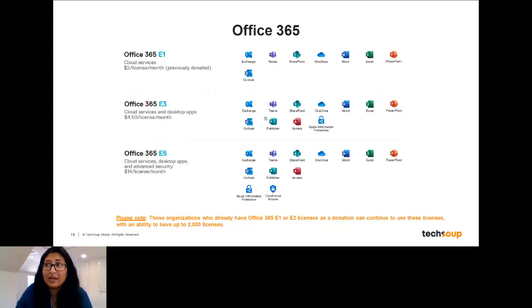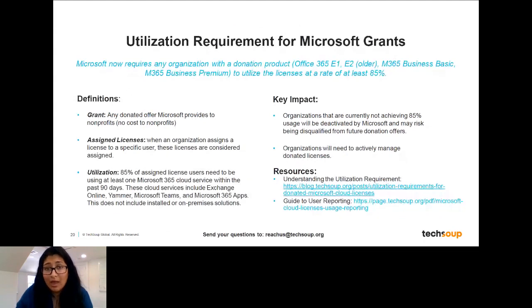I want to be clear that organizations who have a donated version of an Office 365 E1 or E2 license — if you've received that as a donation before — you can keep that as a donation moving forward. You can still get up to 2,000 licenses of those subscriptions. The real change is if an organization has never received that product before and is starting to request an E1 license. Those are now at a discounted rate. But if you are on an existing donation that is grandfathered in, you don't have to change that and won't automatically be charged moving forward.